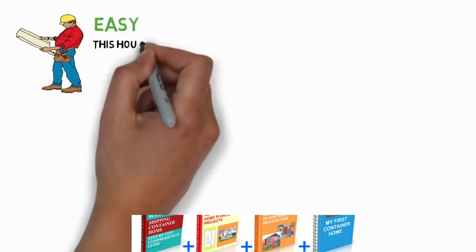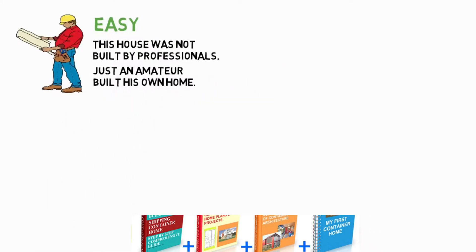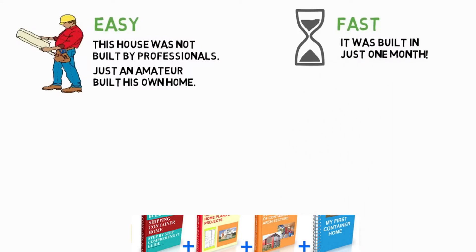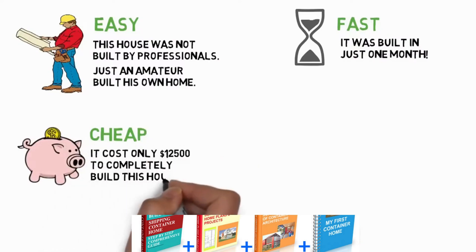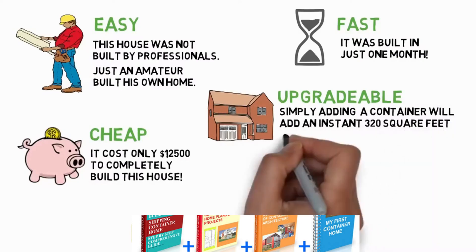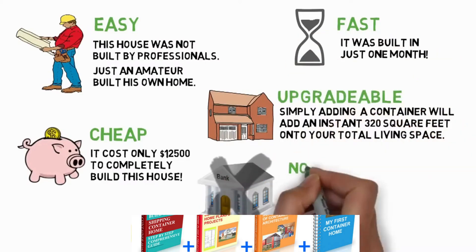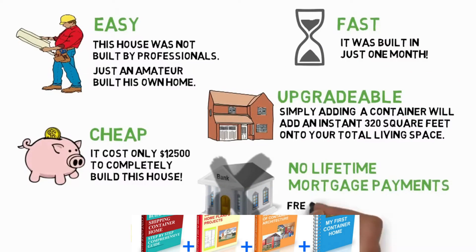Easy — this house is not built by professionals, just an amateur built his own home. Fast — it is built in just one month. Cheap — it costs only $12,500 to completely build this house. Upgradable — simply adding a container will add an instant 320 square feet onto your total living space. No lifetime mortgage payments. Freedom is everything.